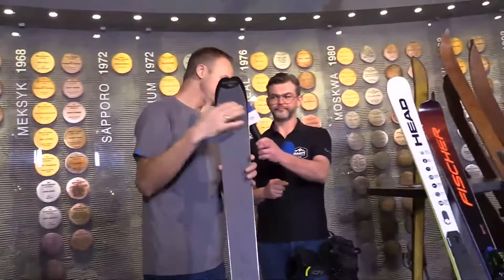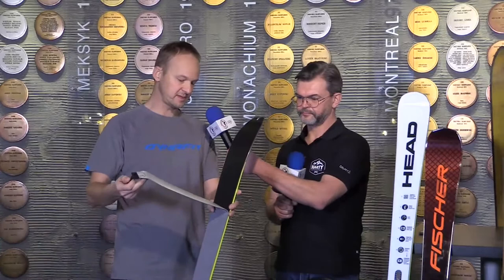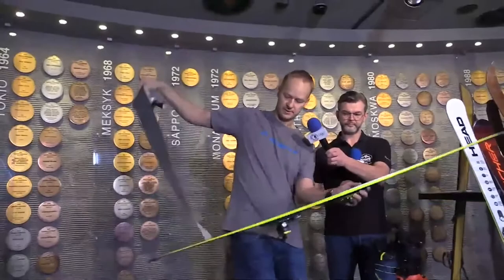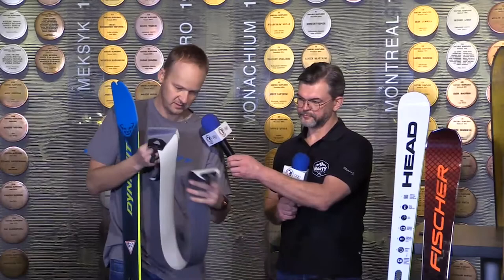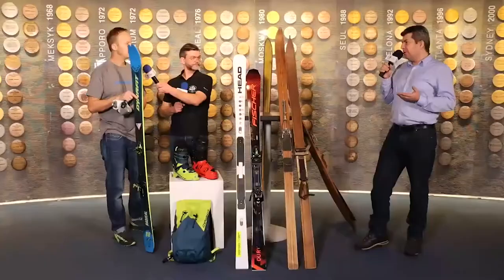Foka to jest nic innego jak pas specjalnie przygotowanego pluszu, aksamitu, który można przyczepić przy pomocy kleju do ślizgów. Klej jest z zasady wodoodporny i fokę przykłeja się do podchodzenia, żeby się przemieścić z dołu na górę. Natomiast do zjazdu ściągamy fokę, składamy sobie na pół klej do kleju. Kiedy foka jest złożona, klej lepiej trzyma. W tym momencie mamy przygotowaną fokę do zjazdu, chowamy do plecaka albo pod kurtkę, jeśli chcemy ogrzewać klej ciałem, bo jesteśmy przygotowani na następne podejście.